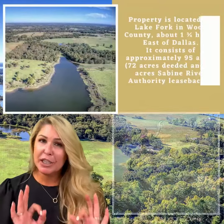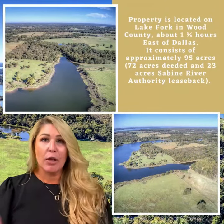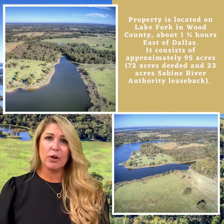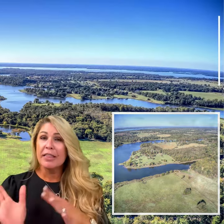This property is approximately 72 acres deeded. The Sabine River Authority has a lease back on it, so total the acres are around 92 acres. There's about a half mile of shoreline on Lake Fork with about a 180 degree view, and it's elevated. When I saw this property for the first time, my eyes lit up — I thought, my gosh, this is a great place.